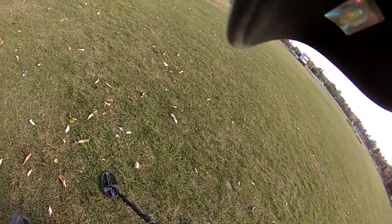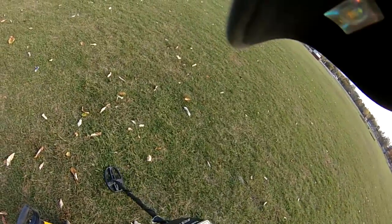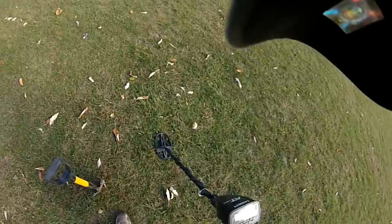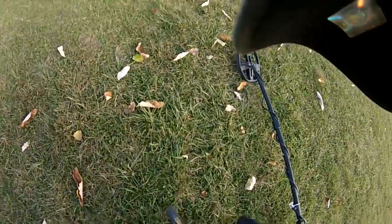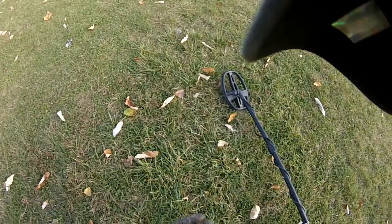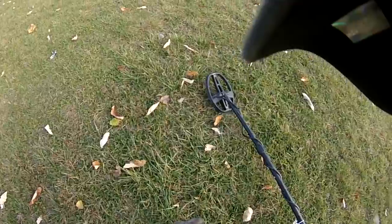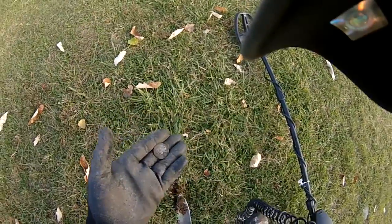Alright, diggers, I'm going to let you hear this — it's a good quarter signal right here. According to the pinpointer, it's two inches deep, so it's going to be pretty much a surface find. And there it is — a quarter. That's a good start. Can't quite see the date, but it looks like '89. Not a special quarter, but hey, quarter richer.